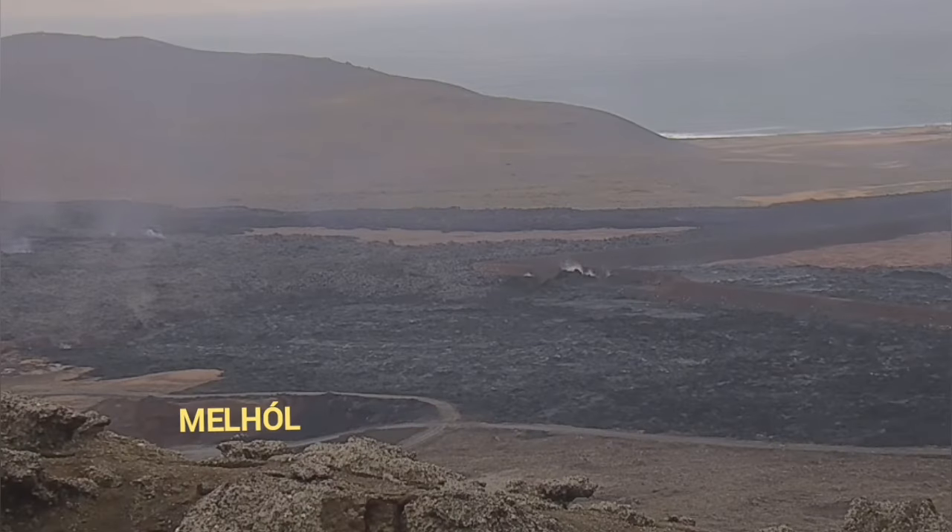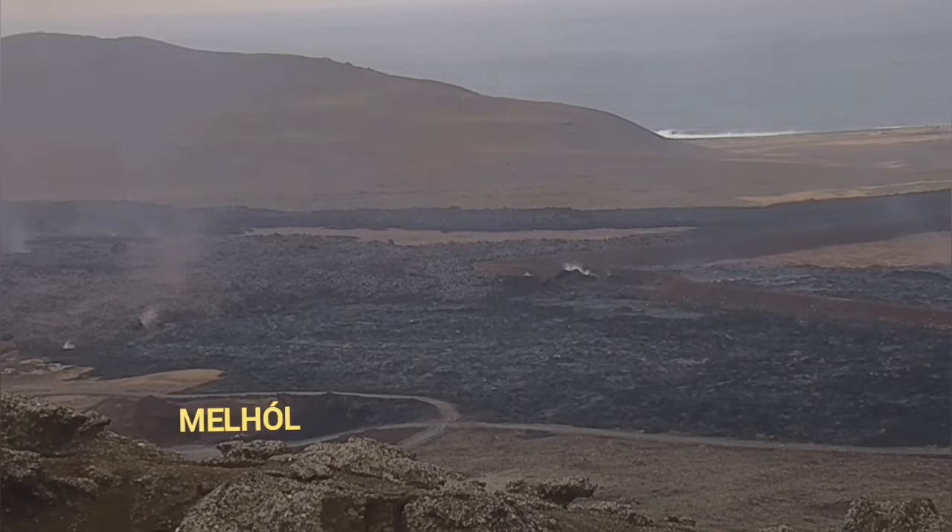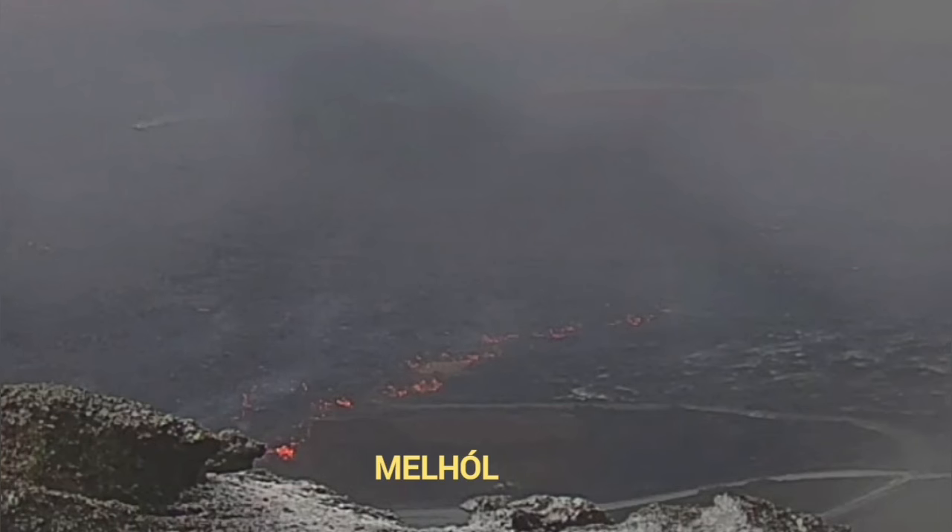Looking at this — this is the RUV camera — in the distance you can see the lava from the previous eruptions and this current one, and the Mel Hall is this hole here — it is a quarry.